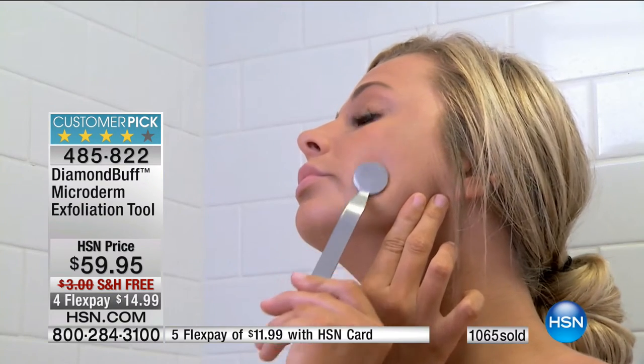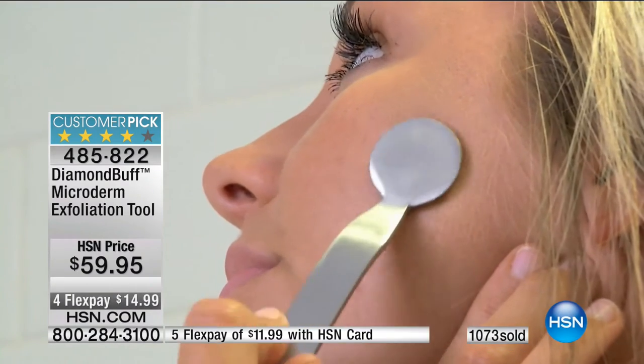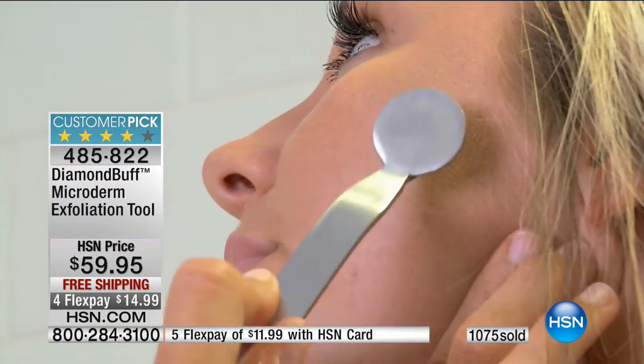You can even use it in the shower. There are no cords, no batteries, no replacement parts — that saves you money. Because there's no cords and batteries, you can use it in the shower. By removing all the dead skin, you're allowing new healthy skin to come to the surface. If you want the glow, if you want that youthful look, exfoliation is the secret.